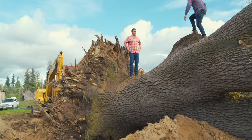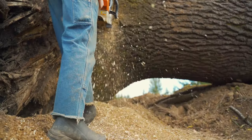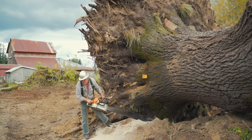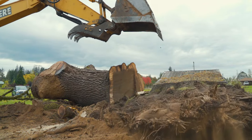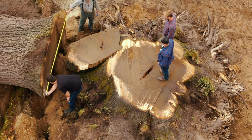Looking at the use for this tree, we're probably going to do a few different things. Utilize the upper limbs to slice thick walnut veneer. The lower trunk section we'll use for slabs — big giant dining room, conference room tabletops that are just going to be epic proportions and unbelievable pieces.